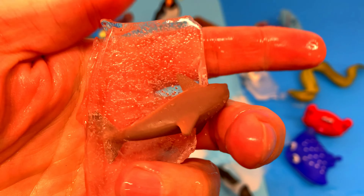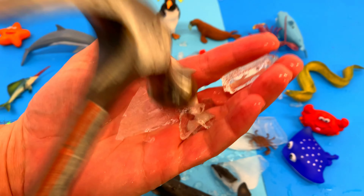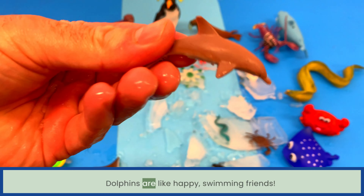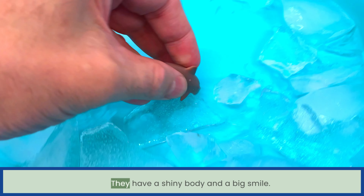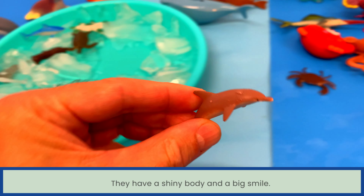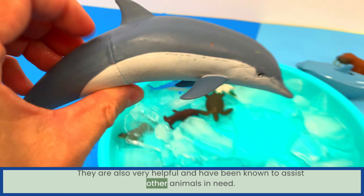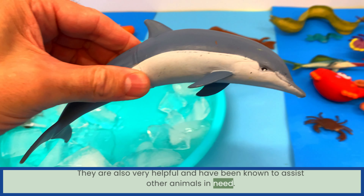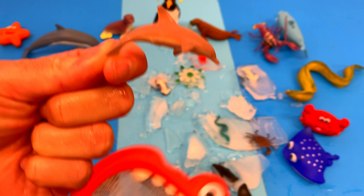Can you guess what sea animal is frozen? Dolphins are like happy swimming friends. They have a shiny body and a big smile. They are also very helpful and have been known to assist other animals in need. Dolphin!